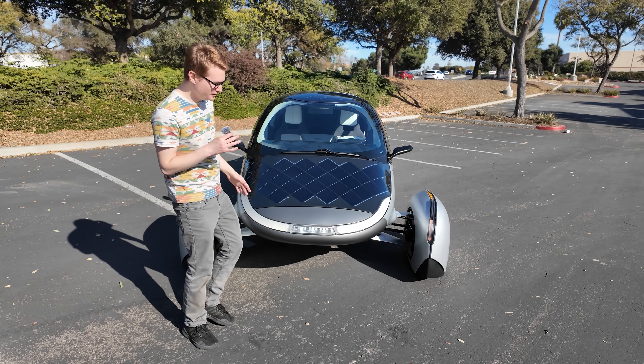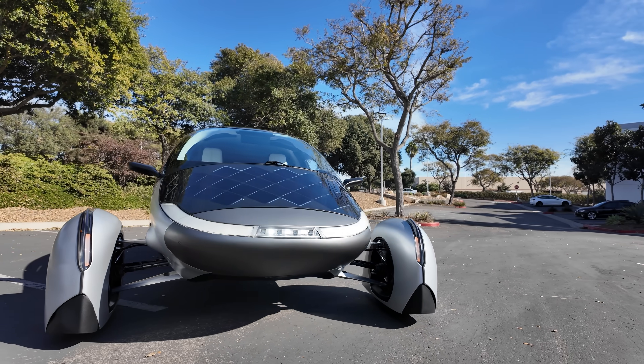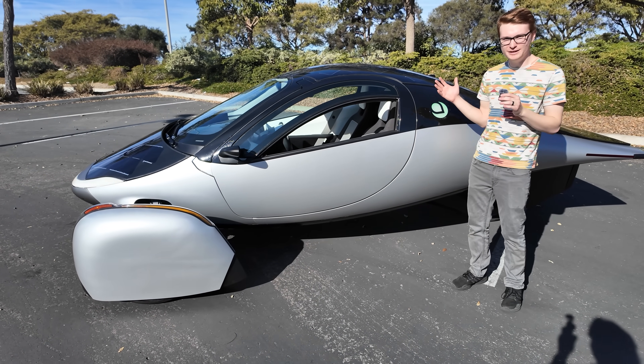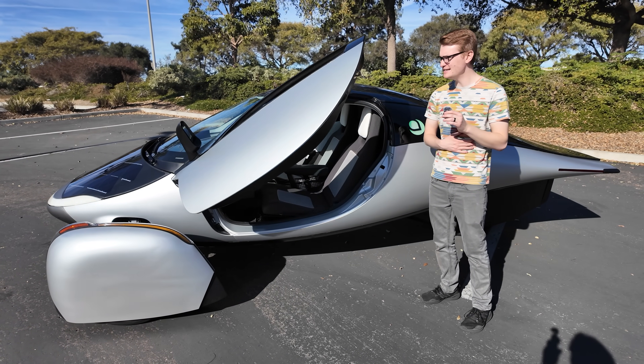Let's go over some of the features of the vehicle. Here's the center-mounted headlight — we have high beams and low beams, as well as the smile, which is the daytime running lights. The number one question people have is how do you get in the vehicle? You have a phone key paired to the Aptera app, and you simply knock twice and the door pops open. It's that easy.